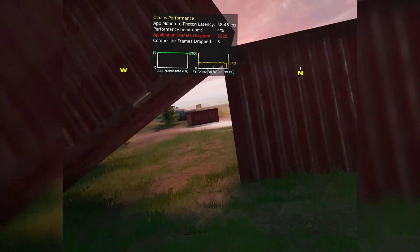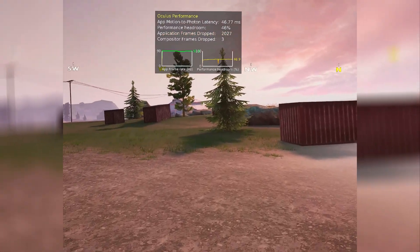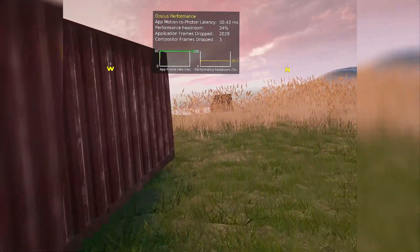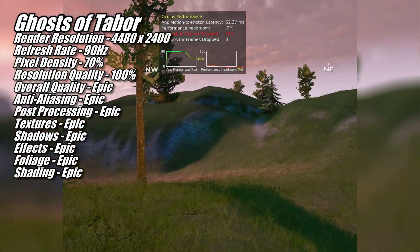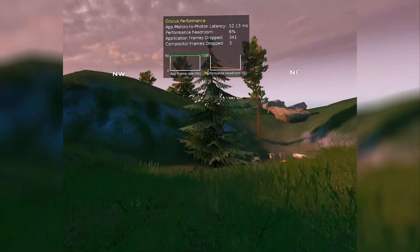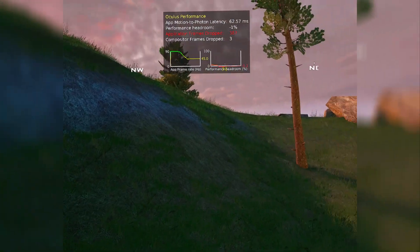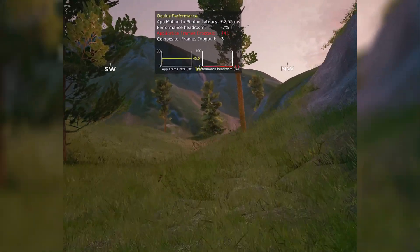Speaking of VR experiences that sometimes get a bit choppy, the next game I tested was Ghosts of Tabor. No matter what settings I used, it would run great with tons of performance headroom in some areas, but then completely crap out in others. I spent multiple hours trying to dial settings in, and in the end settled on the settings shown on screen, which still resulted in asynchronous space warp kicking in from time to time — you can see this when the app frame rate drops to 45 FPS. I could have lowered the render resolution or game settings more, but this game isn't exactly the most visually impressive, and I wanted to keep it looking as nice as possible while keeping the frame rate above 90 as much as possible. These settings don't offer a flawless experience with the 9070 XT, but overall it was pretty good.